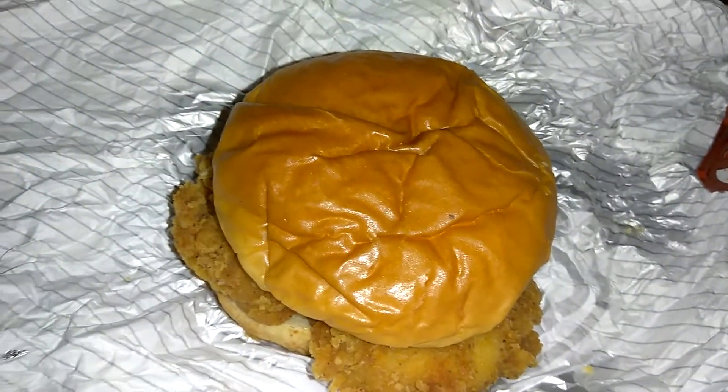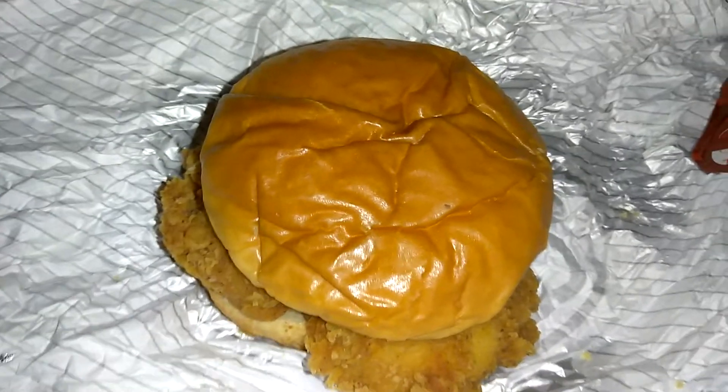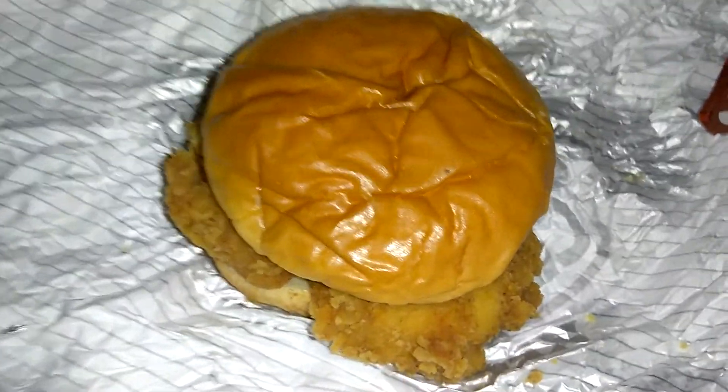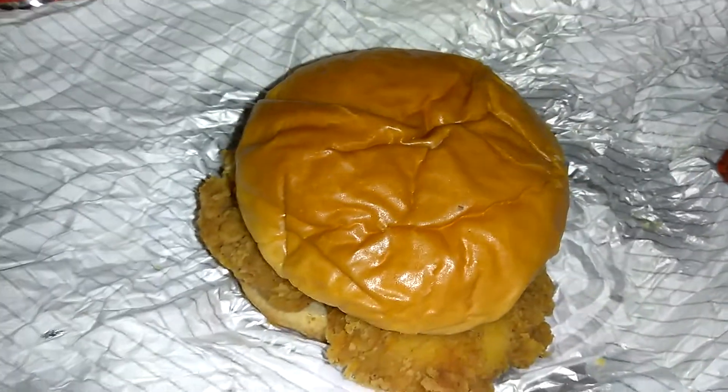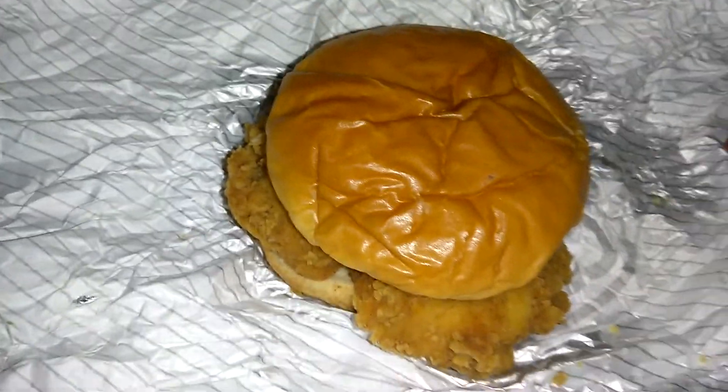Hey guys, how's it going? Thanks for tuning in. I'm going to be trying something new — Reviews After Dark. It's October, so aiming for something a little bit spooky, I guess you could say.